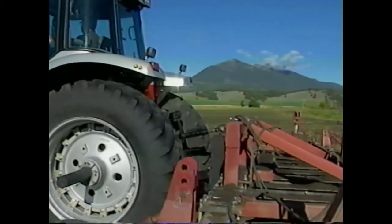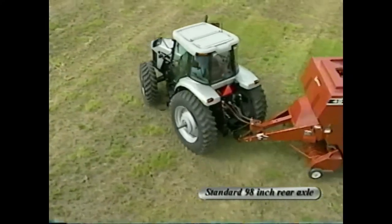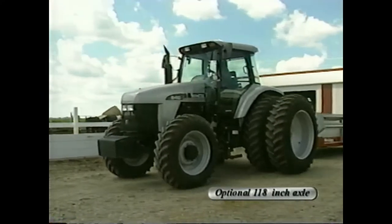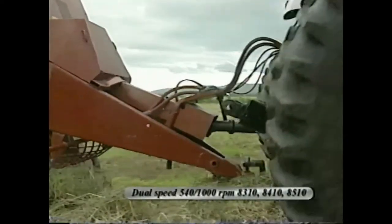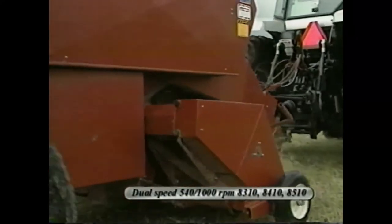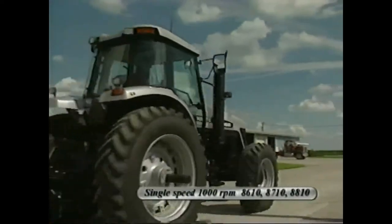Large diameter bar-type rear axles have the strength to transfer high torque loads and carry heavy three-point implements. Standard 98-inch rear axle length allows a variety of rear wheel tread adjustments while keeping the tractor narrow for maneuvering. The optional 118-inch long axle allows a wider variety of tread adjustments plus room for optional axle-mounted dual wheels. Independent dual-speed 540 and 1000 RPM power takeoff is standard on the 8310, 8410, and 8510 tractors, while independent single-speed 1000 RPM PTO is standard on the 8610, 8710, and 8810 tractors.